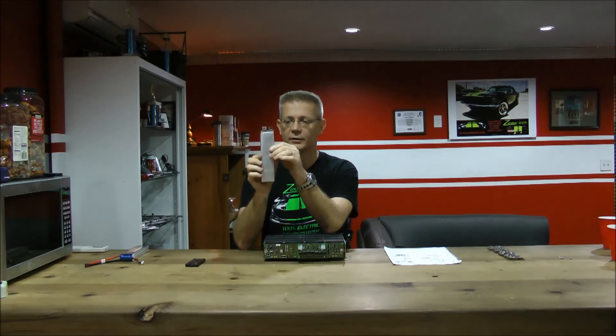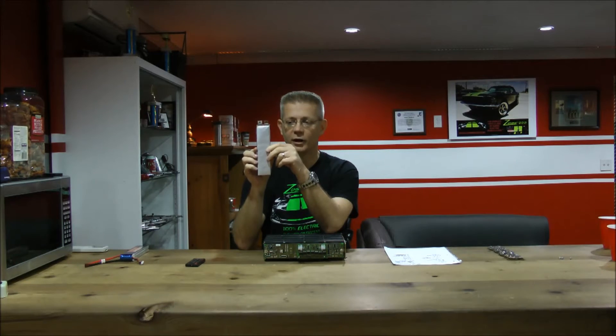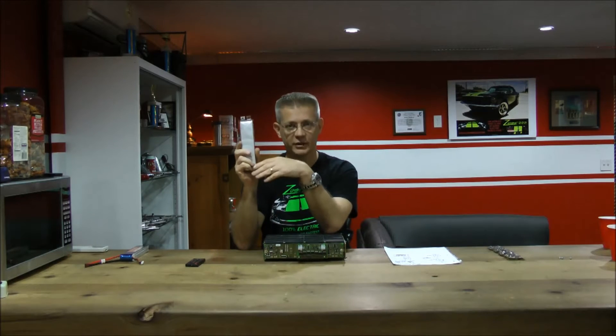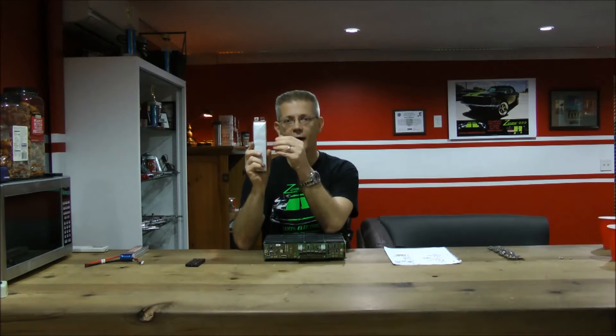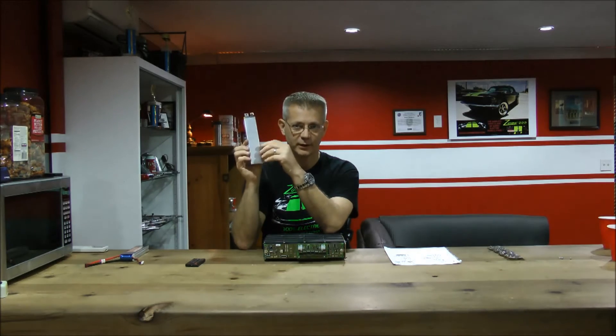There's a continuous and a 10-second rating. These cells are 3.7-volt cells. This cell is a 5-amp-hour capacity cell. It has a C rating, or discharge rating, of 125 amps continuously — meaning it's safe to pull 125 amps out of this one cell continuously until the cell has been depleted to its safe low levels. It has a 10-second discharge of 300 amps. That's why it's considered an ultra-high power cell.